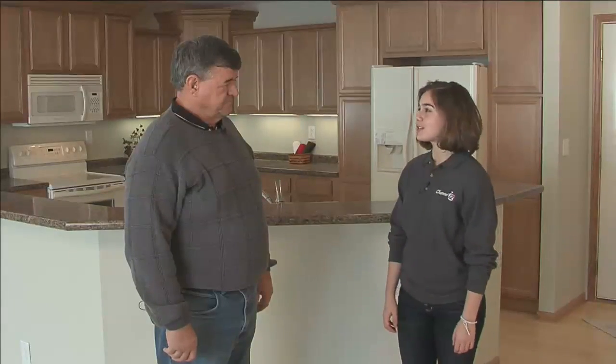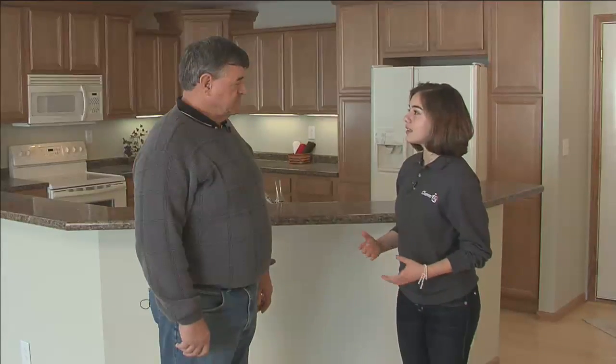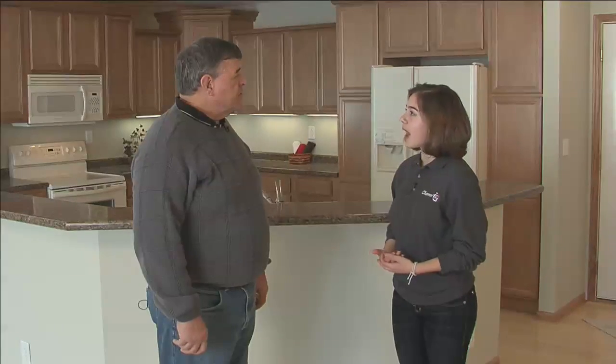Darrell, thank you so much for being with us here today. Well, thank you for coming. Before we get into the tour of the home, could you tell us a little bit more about your class and what they're all about?